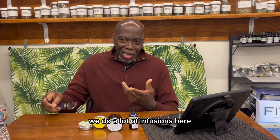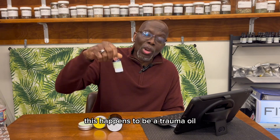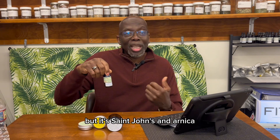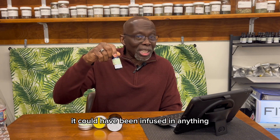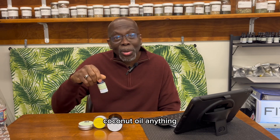Case in point, we do a lot of infusions here. One of them happens to be trauma oil. I don't know if you're familiar with it, but it's St. John's, Calendula, and Arnica. I infuse this in olive oil. It could have been infused in anything — hemp seed oil, safflower oil, coconut oil, anything.